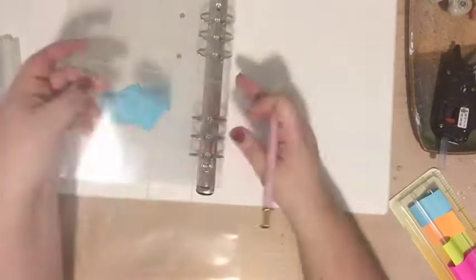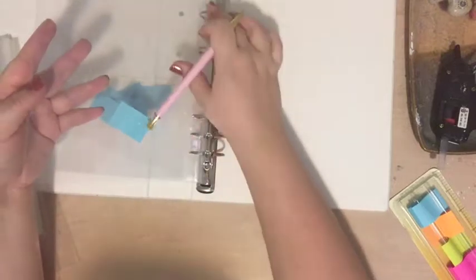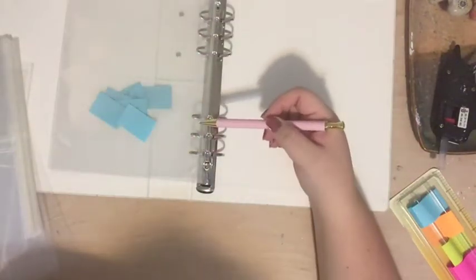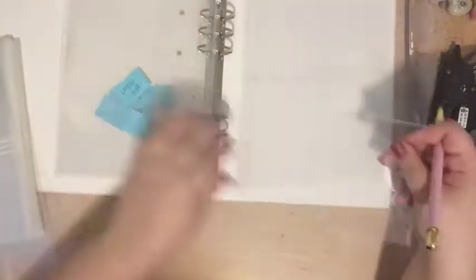I'm going to be working while I do the voiceover and tell you about what I'm creating here. I decided for my grandma I wanted to create a really special Christmas present.